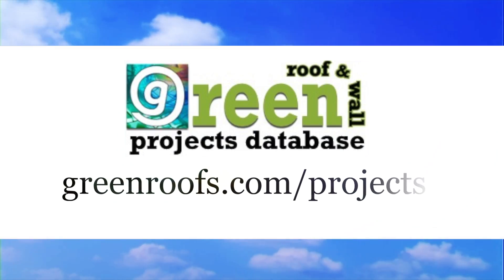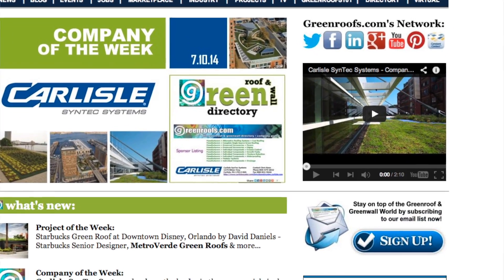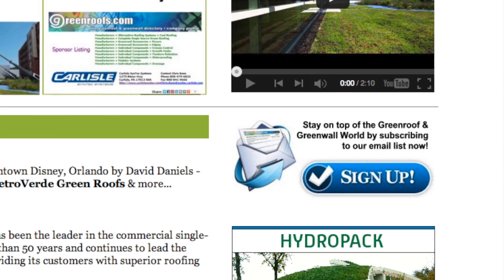For more information about this project and many more, explore the Green Roofs Project Database at greenroofs.com and join our mailing list so you don't miss out on any of the green roof news and upcoming projects of the week.